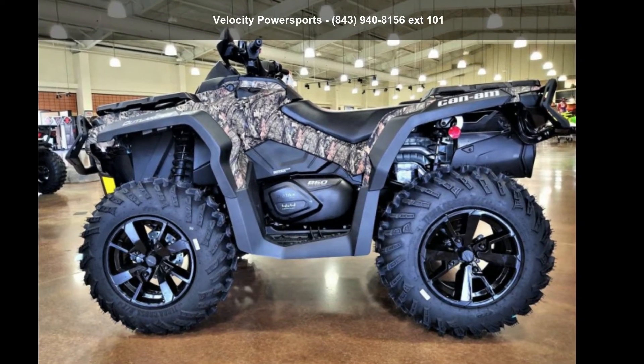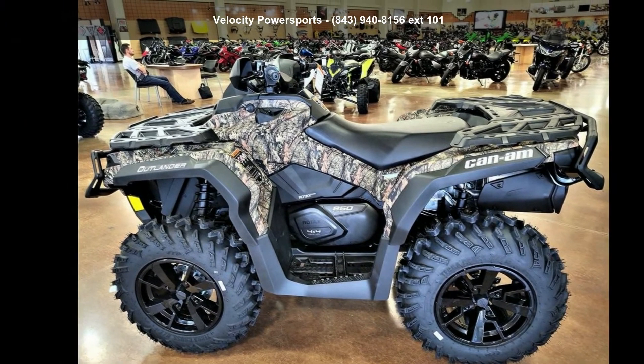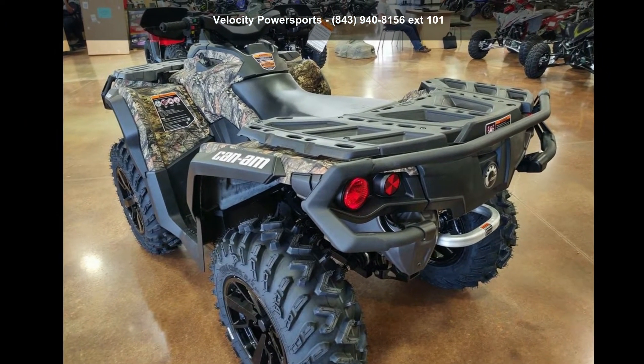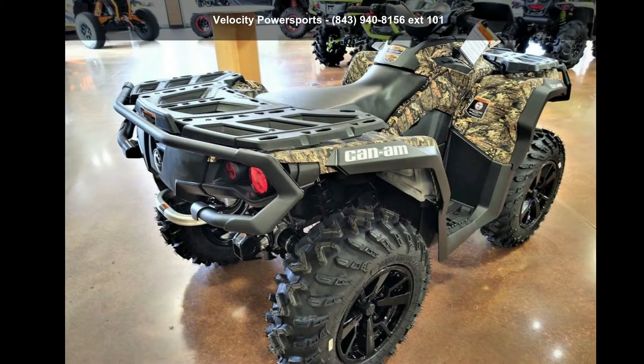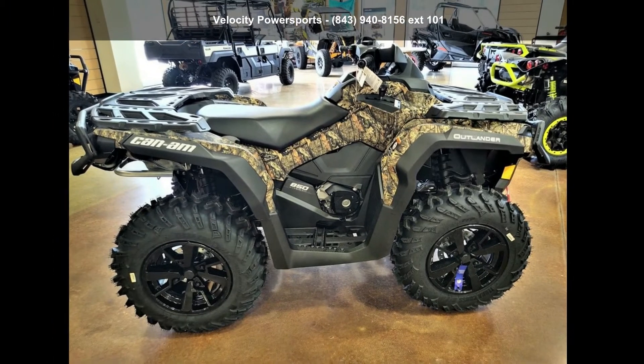Presenting the Can-Am 2020 Outlander XT850 Mossy Oak Breakup Country Camo. ATVs are built to make your life easier, whether for working hard or playing hard. This unit is priced just right and comes equipped with many desirable features. Call now to speak with the dealer and find out why we are the preferred destination for quality ATVs.